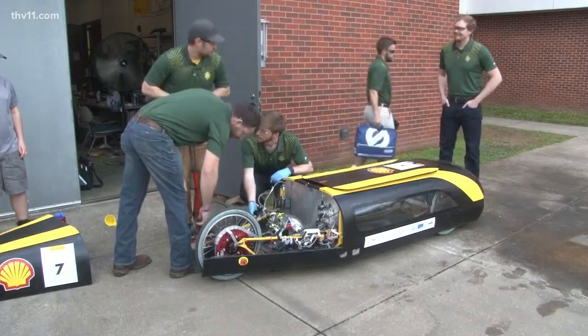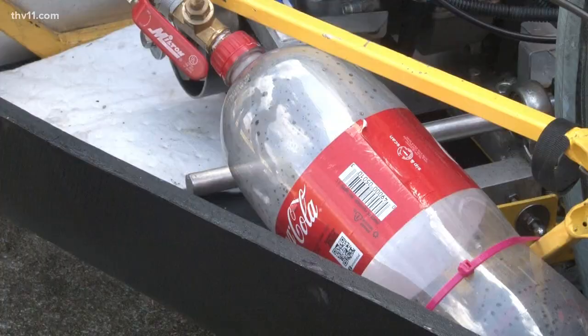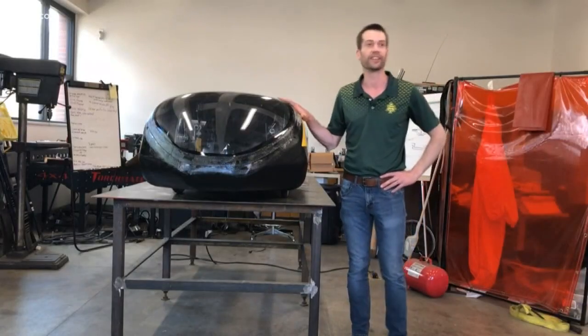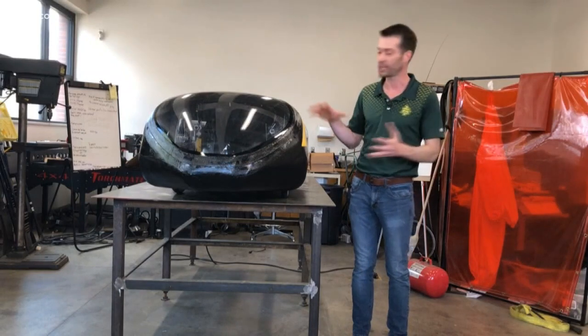Last year, the team used a car that a previous group left unfinished. This time, they built a new model from scratch. 'This was built-not-bought. All the students here — just the eight of us and a very small amount of money — put this car together.'